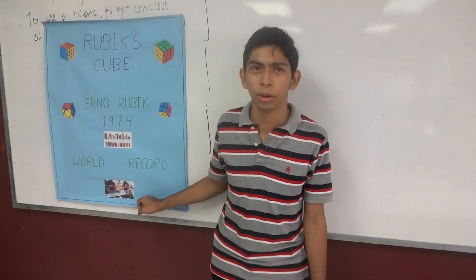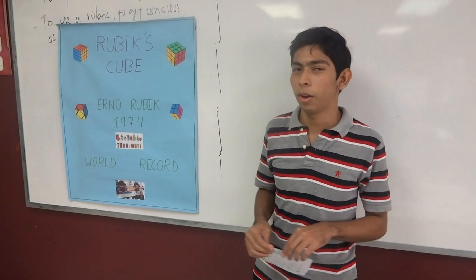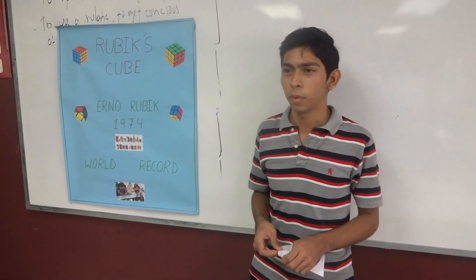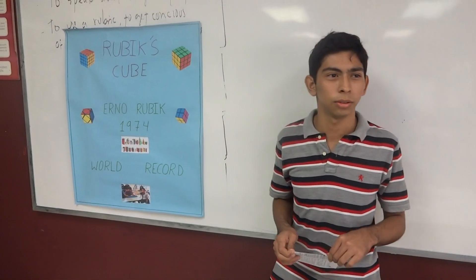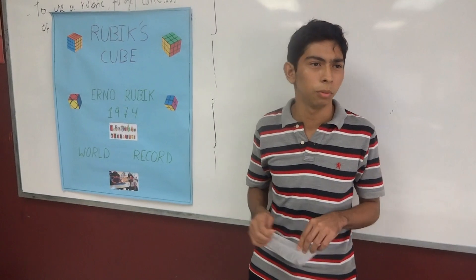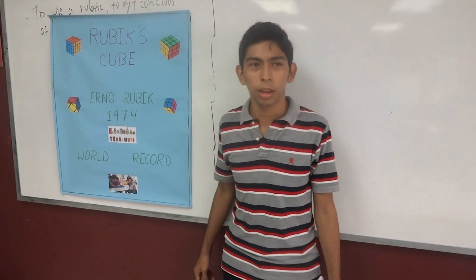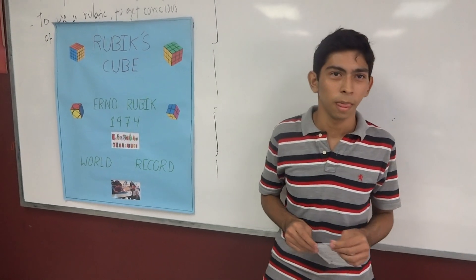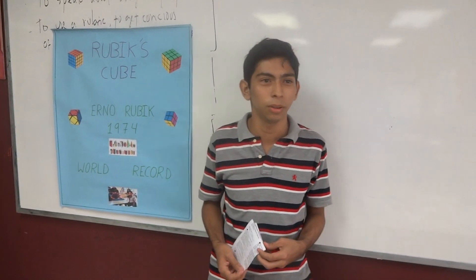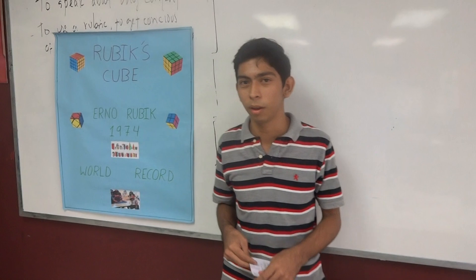I learned to solve it when I was a child — when I was three years old, I did it for the first time. I learned because I saw my father doing it every night, and I thought it looked very interesting. One day I took the cube and began to move it, and my father saw me and taught me. I have my own record — I can do it in one minute. Right now I don't have a Rubik's Cube because I don't like the ones sold on the street. I prefer the originals because they are easier to move and don't break as fast.